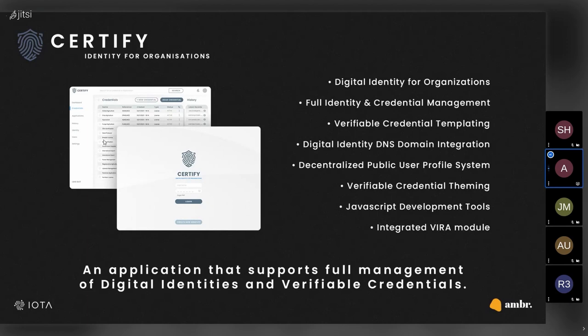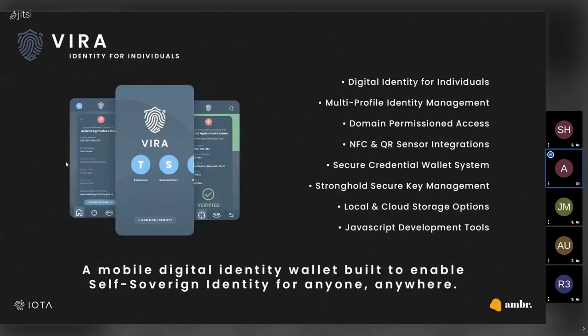The second application is VERA, a digital identity wallet for individuals. It's a mobile identity wallet that offers self-sovereign identity to its holder, allowing anyone the ability to own and control their digital identity and credentials, putting the privacy back in the hands of the identity owner.